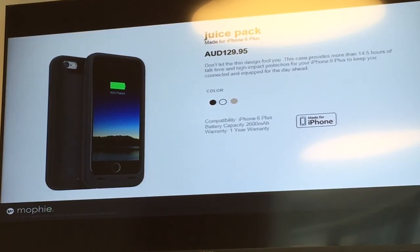The next one is the Juice Pack for iPhone 6 Plus. This is also an ultra-light case and it gives you another 14.5 hours of talk time, with high protection for your iPhone 6 Plus.